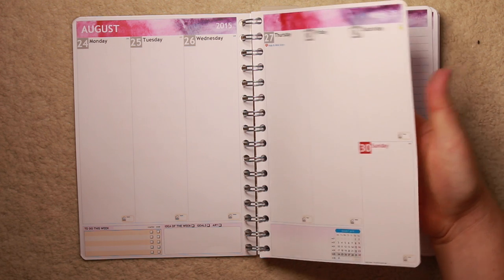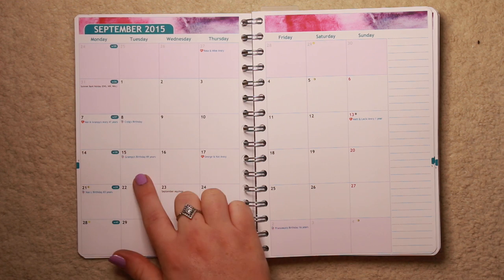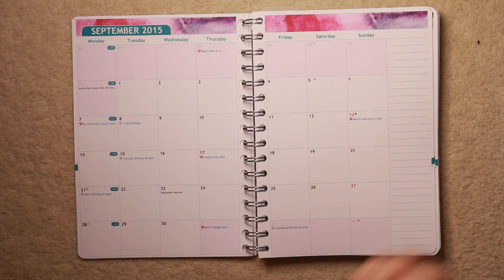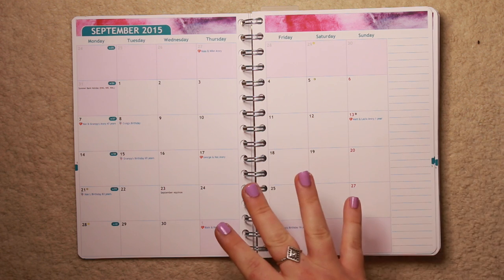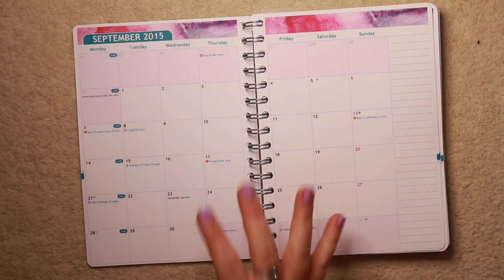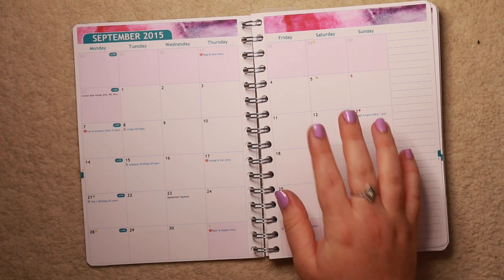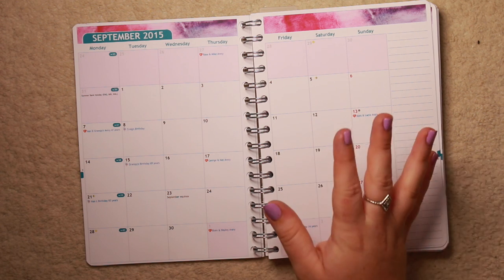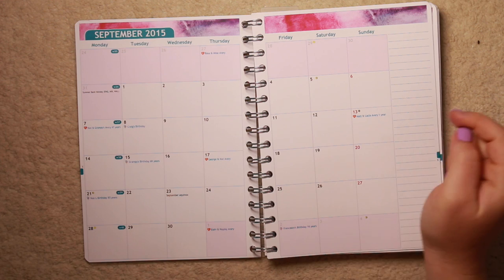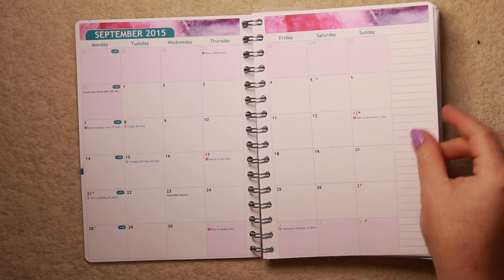At the end of every month, you do have a month overview for the next month. I really like this because I've got all my personal dates printed in here. You can do this on the website - it did take me a little while to get all of my family members' anniversaries and birthdays together, but it's worth it in the end because when you've got it actually printed in your diary, it looks a lot nicer. I love the month overview, and I have been using that in my other one as well.